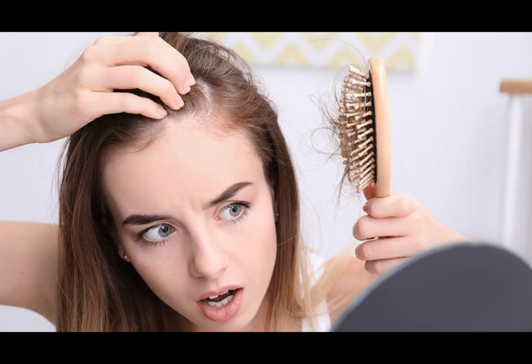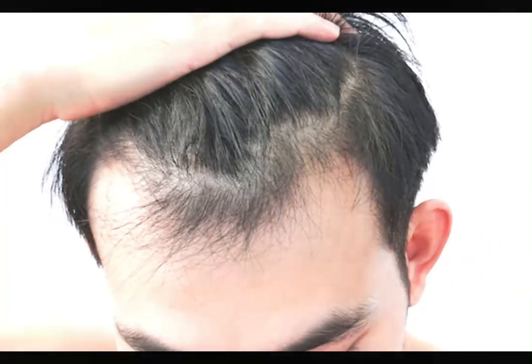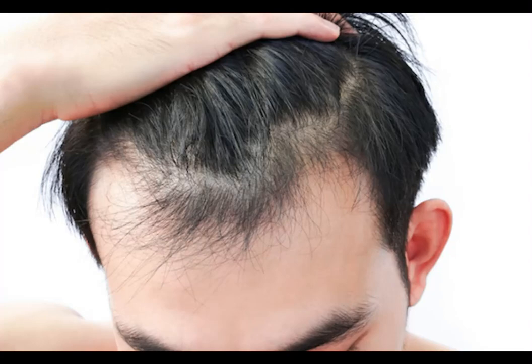You can see the initial results in the first month, but most people have better results after three months using this product. Also important for you to know: Follifit has no side effects since it is natural.